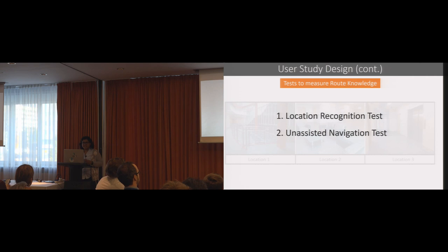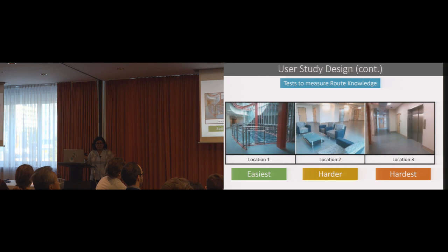For route knowledge tests, we asked participants to do two tests: location recognition and unassisted navigation. We chose three different locations from the floor. The first was easy to find because of a unique architectural staircase. The second was harder — a sitting area where two other similar-looking sitting locations exist with subtle differences. The third was the hardest: one of the darkest corridors on the floor, with only elevator doors and no other distinguishable features. We showed each participant one picture at a time and asked if they could recognize the location — that was the location recognition test. Then we asked them to reach that destination by themselves without using any navigation app.